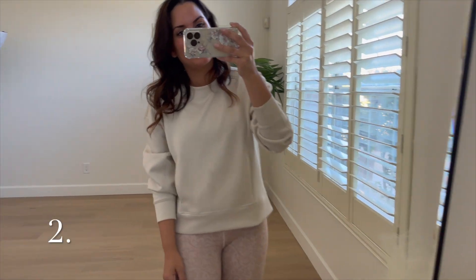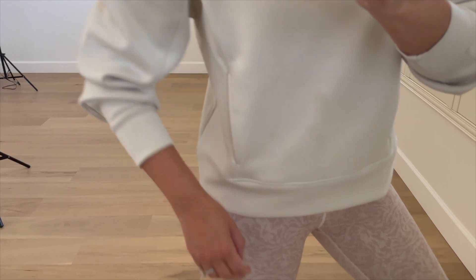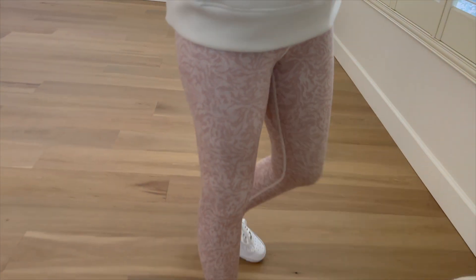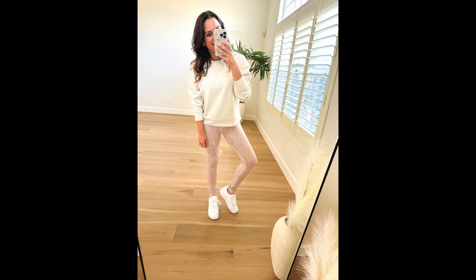Another piece I picked up during the Nordstrom sale is this Zealous sweatshirt, which is also on sale. It's the perfect pullover to throw on over leggings when you're picking kids up from school, running errands, or just around the house. I love that I can stick my hands in the pocket — it's really cute and very versatile.